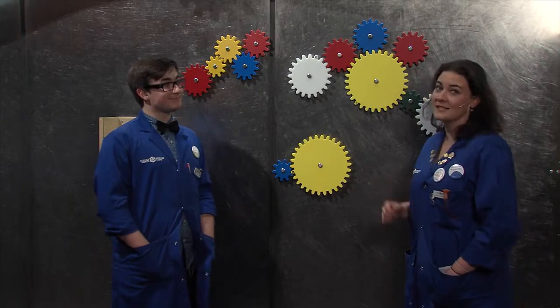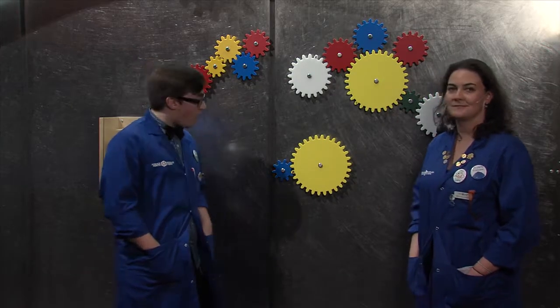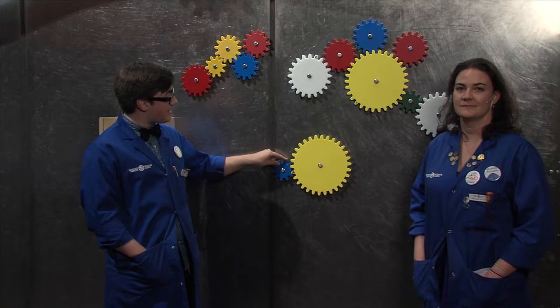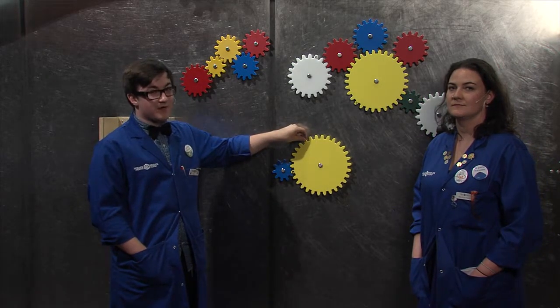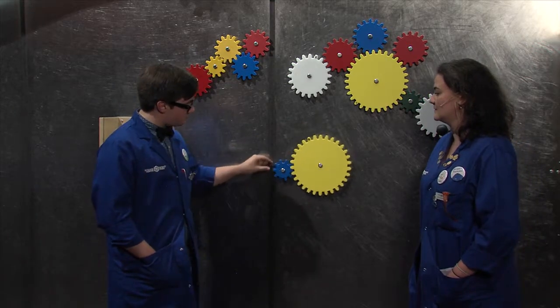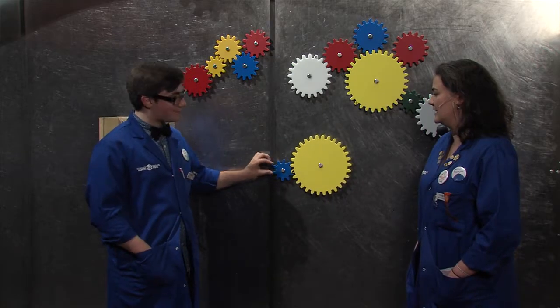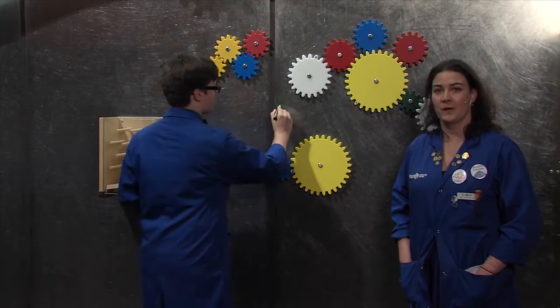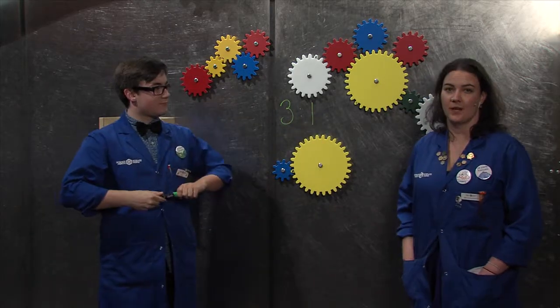Here we've got gears set up just like first gear on your bike. We've got a small gear turning a larger gear. Watch what happens — as I pedal, watch and see how many times it takes for the little gear to turn for the big gear to make one full revolution. Follow the X's on the gears: one, two, three. That's a gear ratio of three to one. That means for every three times we pedal, the big wheel turns once.